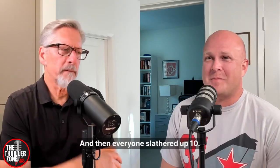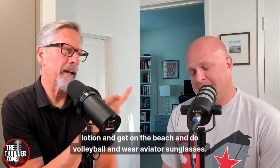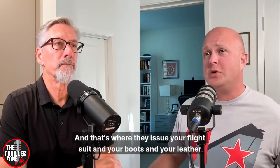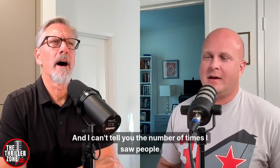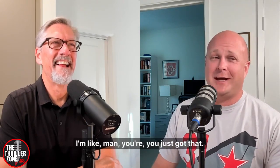Did everyone slather up tan lotion and do volleyball with aviator sunglasses like in Top Gun? Unfortunately not. But when you start flight training in Pensacola for aviation pre-flight, that's where they issue your flight suit, boots, and leather jacket. I went through API in the middle of summer — Pensacola in July and August is hot. I can't tell you the number of times I saw people on the freeway on their motorcycles with their leather jacket on in that heat. You just got that, didn't you?